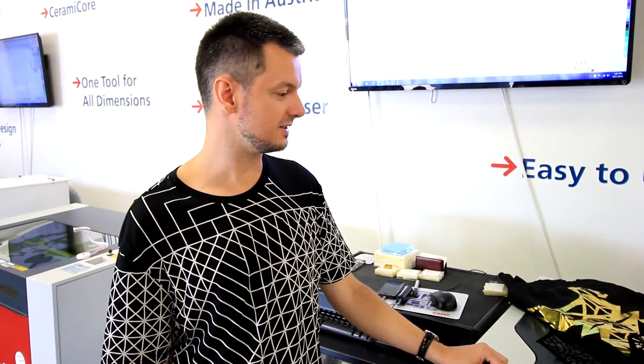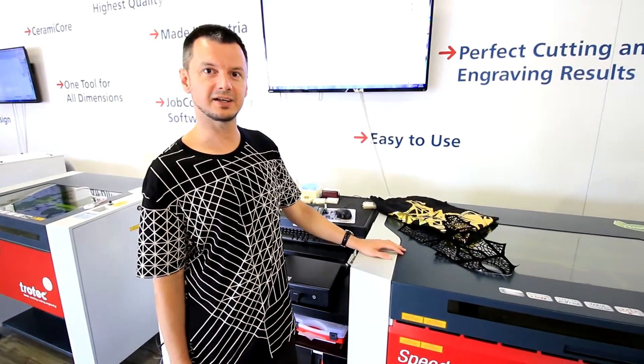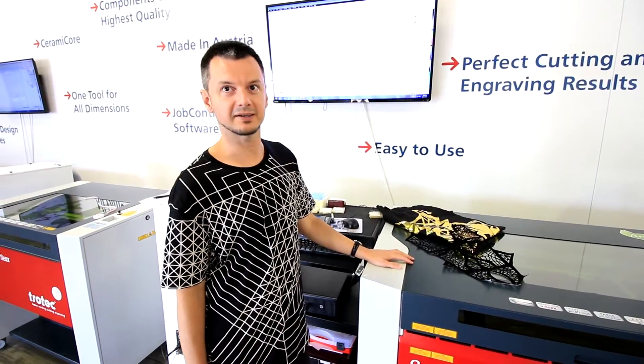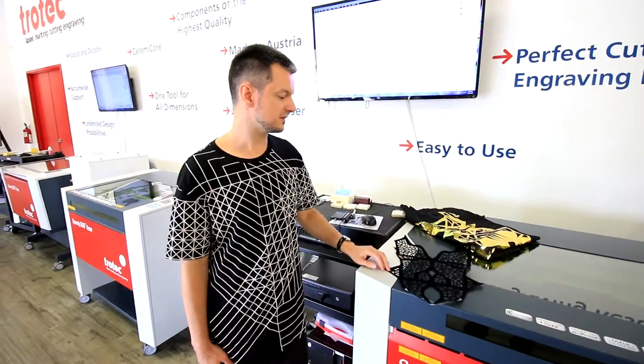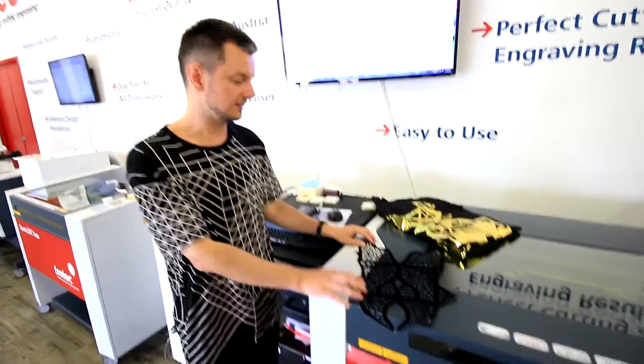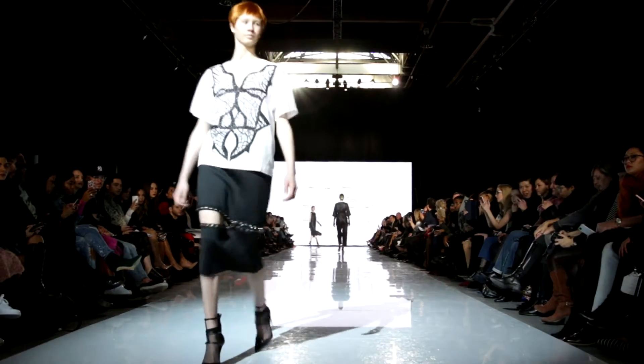I'm here at Trotec working on my spring/summer 2017 collection and I'm using the laser cutter, which is really allowing me to boost my creativity and create designs that you could never possibly create by hand because they're very intricate. Here, for example, is a velvet appliqué that I originally sketched by hand in Adobe Illustrator.